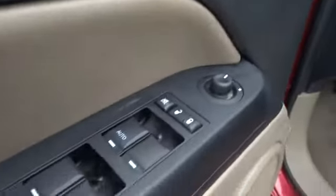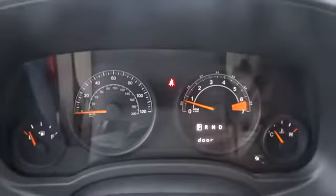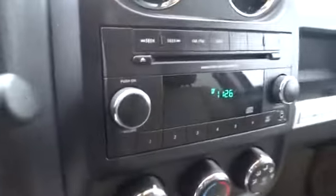AM FM stereo radio, rear defrost, MP3 player, CD player, passenger airbag, power windows, power door locks, child safety locks, side head airbag, electronic stability control, bucket seats, fog lamps. Your new ride is just a phone call away.